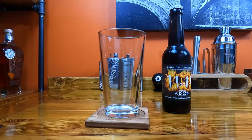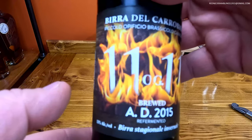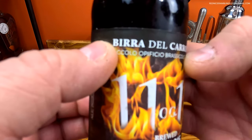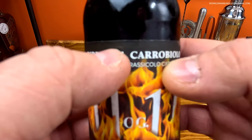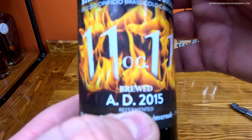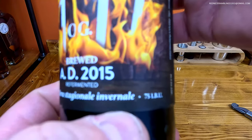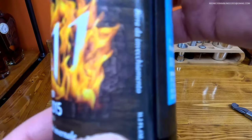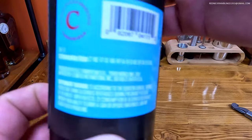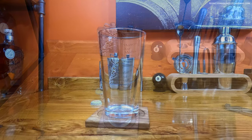Hi, this is Redneck Ramblings. Thanks for tuning in. Today we have what I hope is a very unique beer. This is an English barley wine, OG 1.111. It is brewed and bottled by — I'm going to butcher that name — Beer del Carobìolo in Italy. It's brewed AD 2015, re-fermented, 13% alcohol by volume, 75 IBUs. Interesting looking bottle, and I only have one of these, so good or bad, this is the review you're getting. Let's see how she pours.